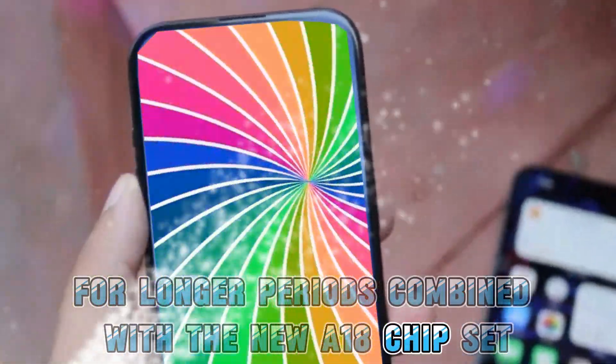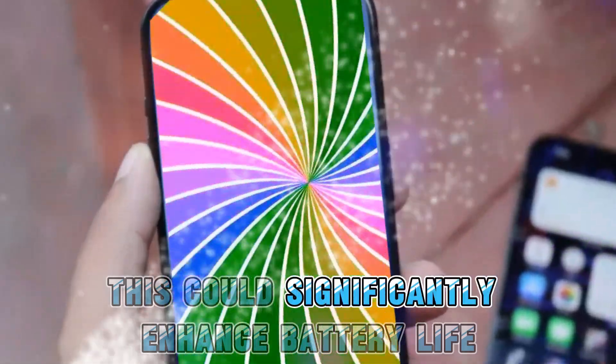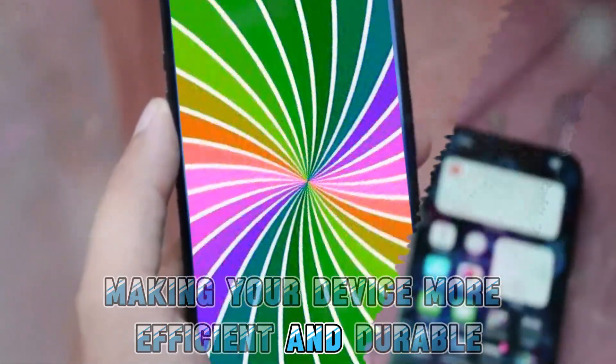This means your iPhone's screen will remain pristine for longer periods. Combined with the new A18 chipset, this could significantly enhance battery life, making your device more efficient and durable.